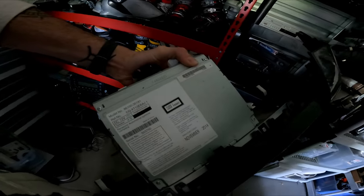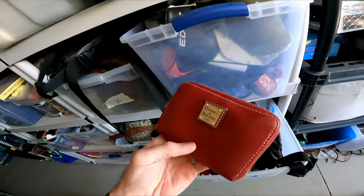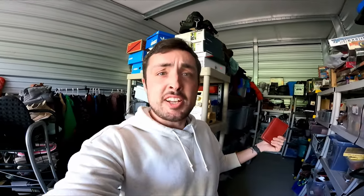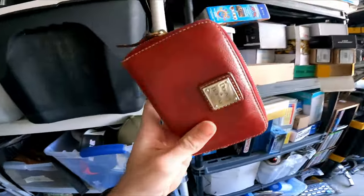Another fantastic sale from a recent video: this Toyota car stereo unit, model 86100-35191. I paid $10 for this and it sold for $300 in a week. I also picked up this Dooney & Bourke wallet for $5 at the thrift store, and it sold for $35.